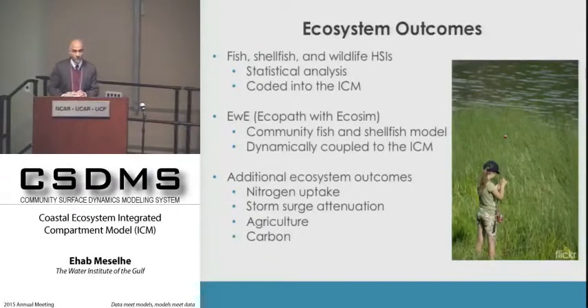For ecosystem outcomes, we have a suite of HSIs—habitat suitability indices—which are simple statistical relationships for each important species. We also coupled the ICM with an EWE community fish and shellfish Fortran model that is publicly available and dynamically linked. Additional ecosystem outcomes include nitrogen uptake, carbon, agriculture, and storm surge attenuation.